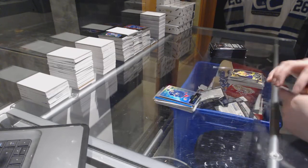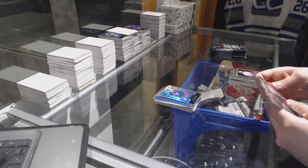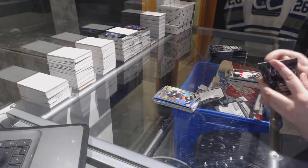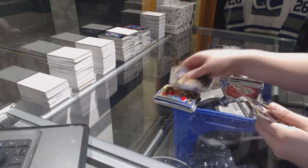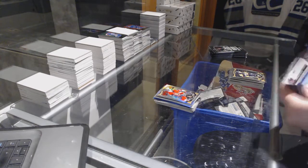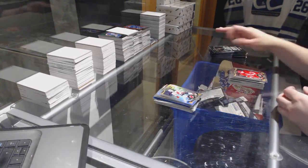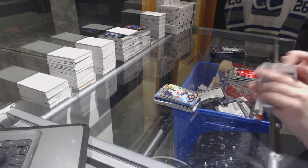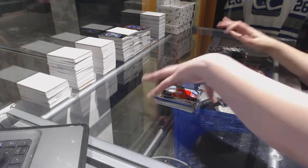Retro Rainbow of Nick Foligno and a Condon Rookie. Rainbow of Ryan Kessler. Rainbow of Mike Hoffman and an Oscar Lindbergh Rookie. Rainbow of Mike Camilleri and a Hartman Rookie. Rainbow Rookie of Zach Kukali and a Stanislav Galeev Rookie.